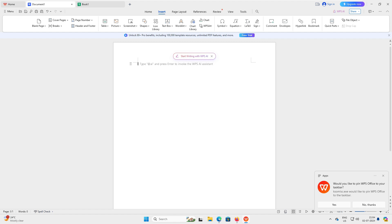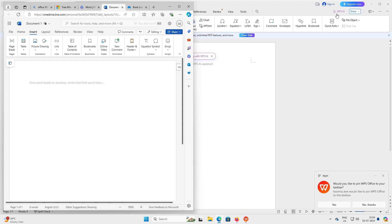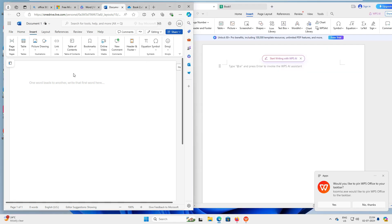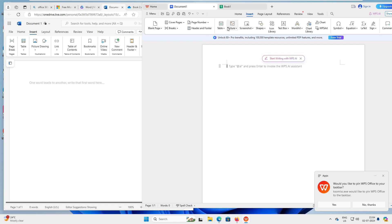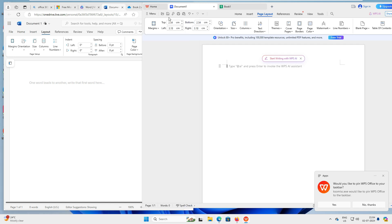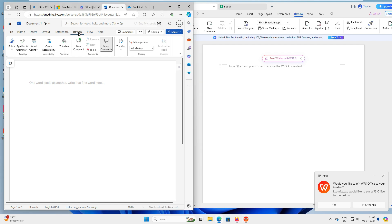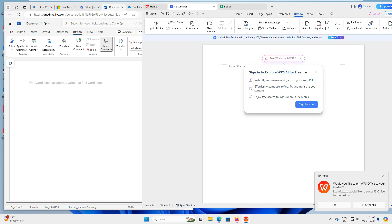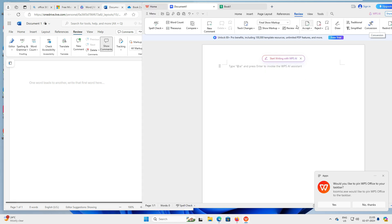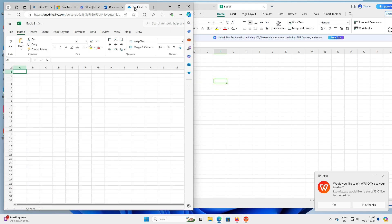On the Insert tab, both have Table, Picture, and Screenshot options. Microsoft Office 365 has Tables, Picture, Drawing, and Links — they look very similar side by side. Under Page Layout, both have Margin, Orientation, and all the standard options. Under References, both have Table of Contents. Under Review, both have Editor, Spelling Check, and conversation features. The View tab also looks very similar — Separate Pages, Full Pages, Reading Pages.